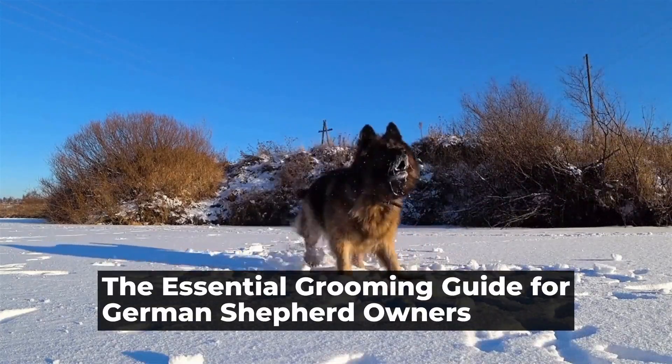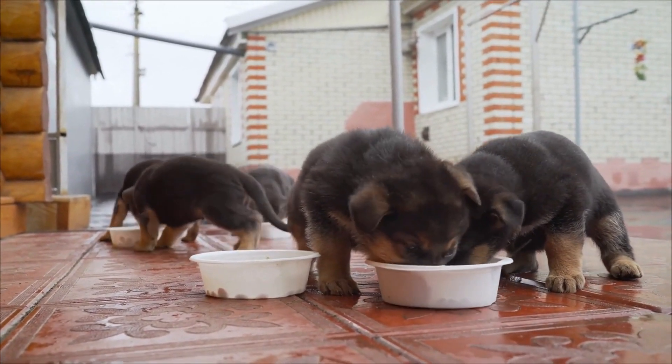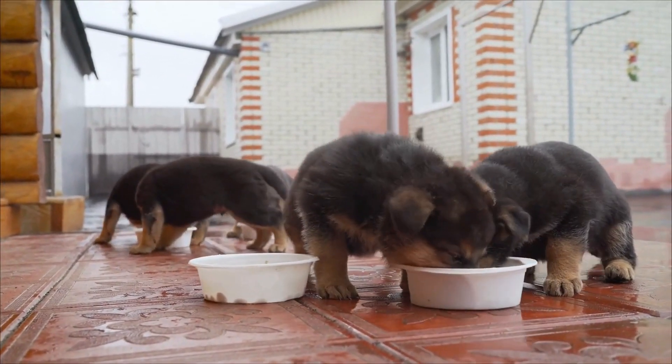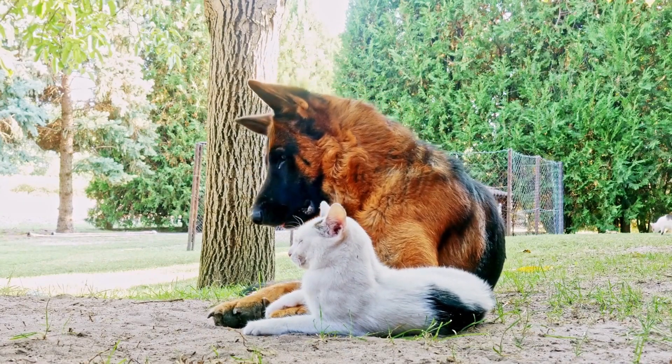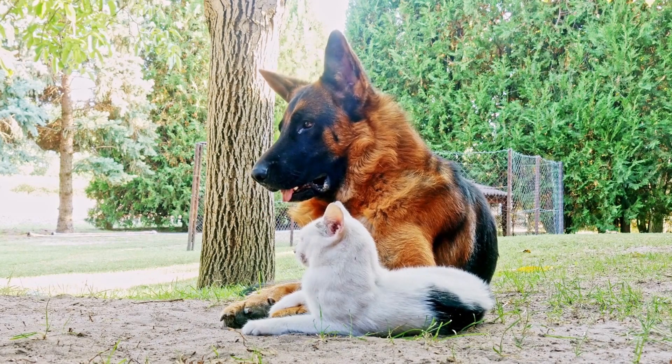The Essential Grooming Guide for German Shepherd Owners. Are German Shepherds easy to groom? German Shepherds, known for their intelligent and versatile nature, are one of the most popular dog breeds worldwide. Apart from their remarkable abilities in working roles such as police and military work, they are also beloved family pets.